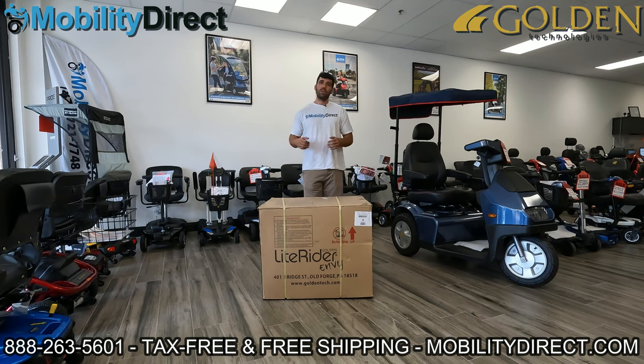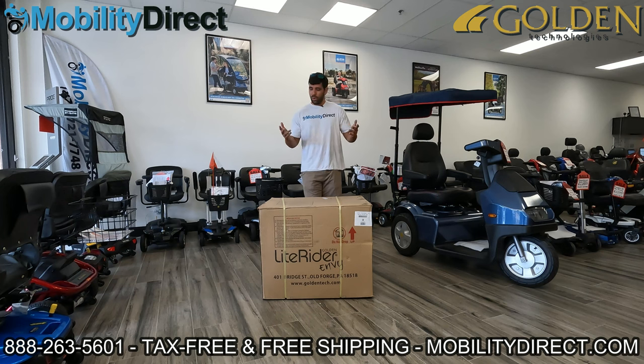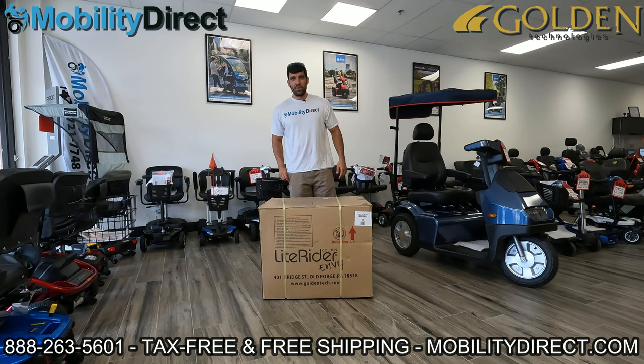If you can't make it to the live stream, we also have a help forum on our website where you can post technical questions, and a technician will get in touch with an answer in a timely manner. With that being said, let's go ahead and get started.